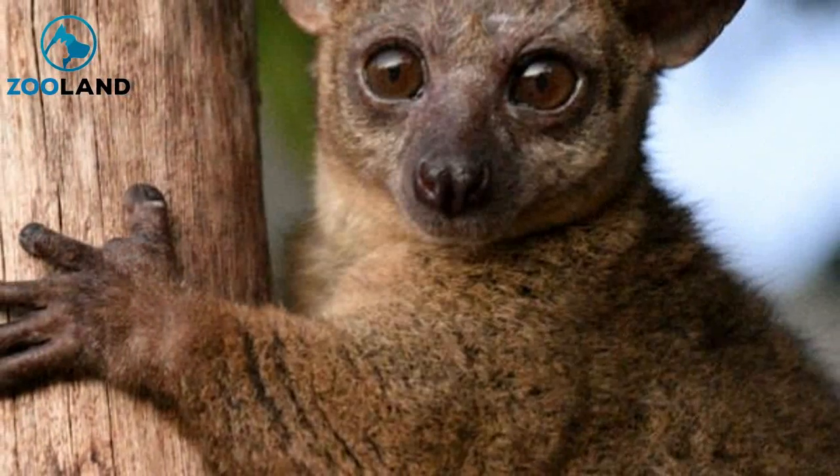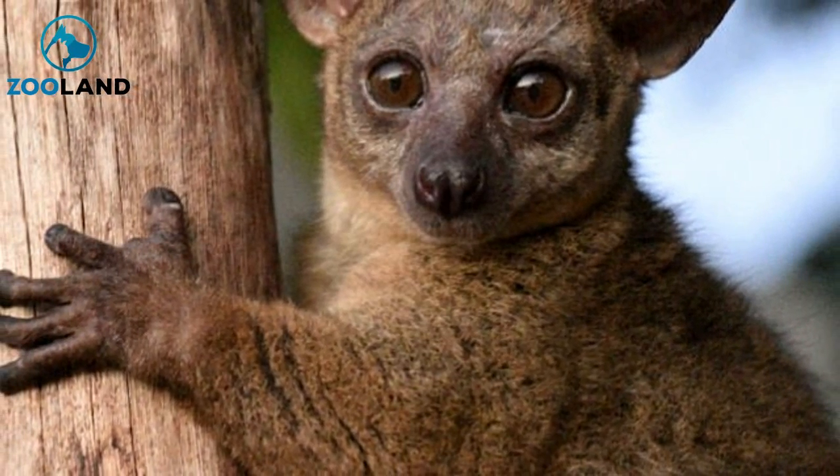At first, Nyshens had only seen fully grown bush babies, he told the dodo. "I see them every evening leaving the house to go forage," he said. Then their population grew.